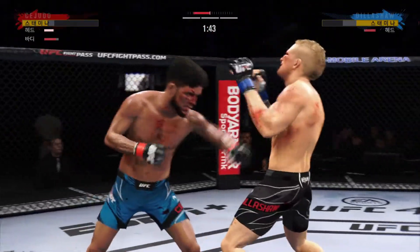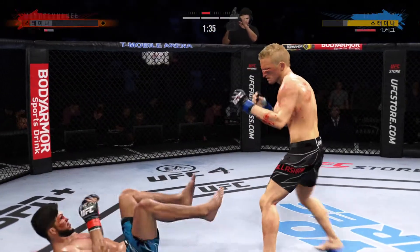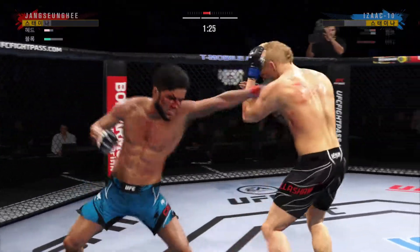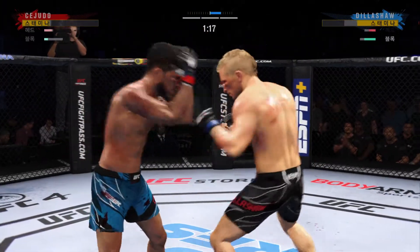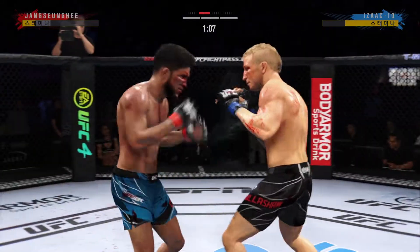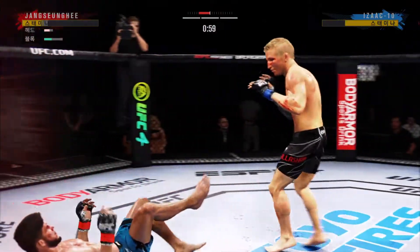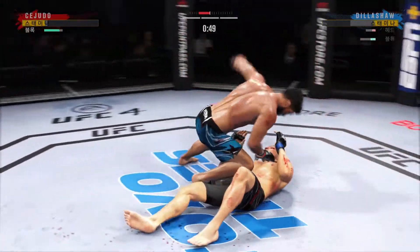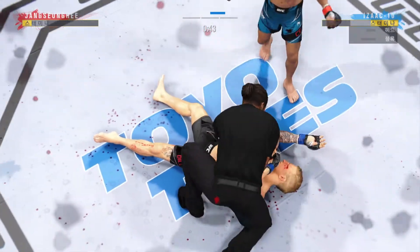He was hurt — go get him! Big knee! He continues to do a nice job defensively, protecting his head, raising the guard, and really frustrating the offensive fighter. Hands up, chin down. Another swing and a miss. He needs to start looking for the finish now because he's got his opponent hurt very bad. Got him! He got him! Oh my goodness, what a fight.